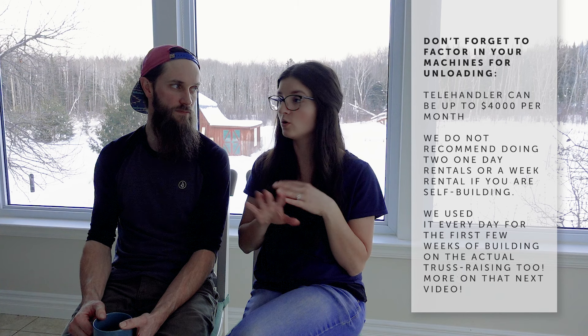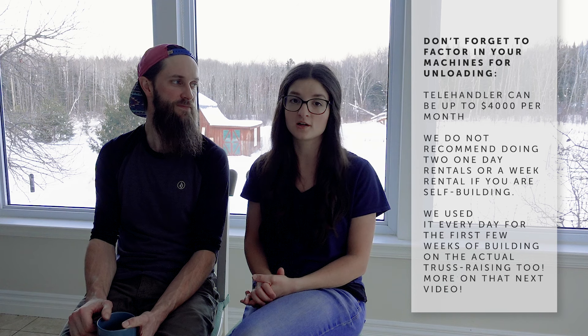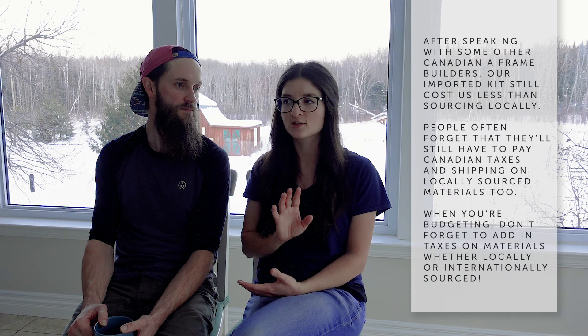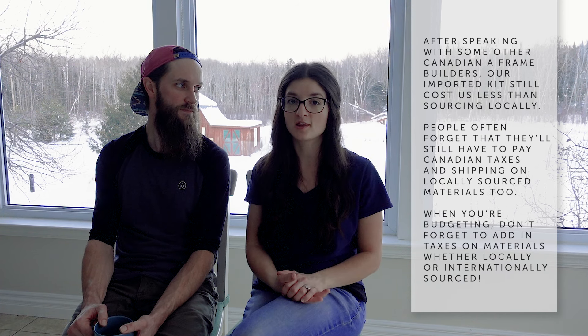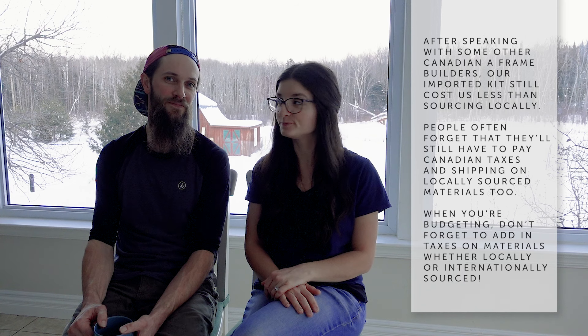We are actually going to go into more of the financial details in another video where we can break down the total cost of the whole kit and all of the additional things like plumbing and electrical and the whole project. But just for this video I wanted to be really clear about the actual cost, because it's pretty easy to think the house is going to cost this much and budget for that — and then be a bit surprised with everything added on. It worked out really well and we were pleased with the process, and we are really happy that everything is unloaded and ready to build.